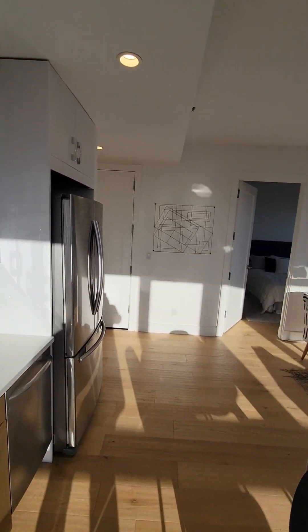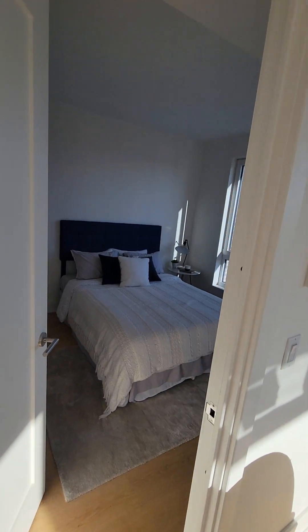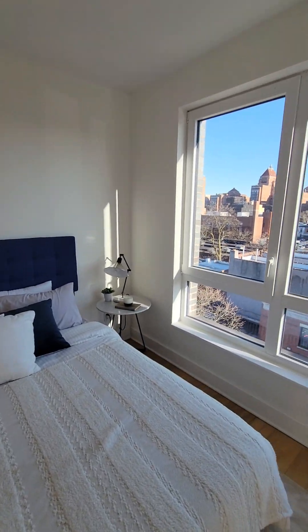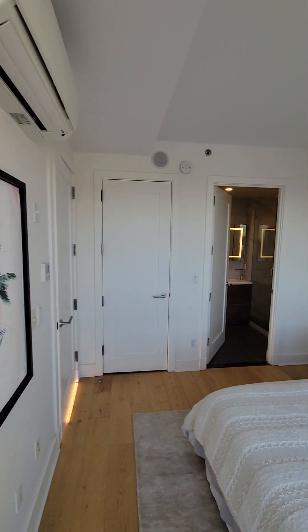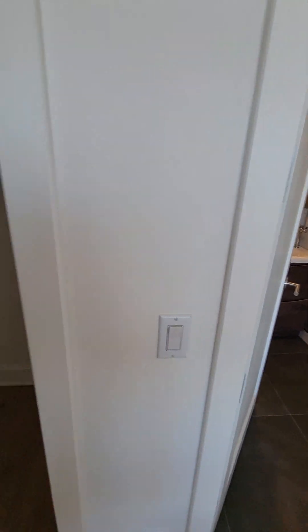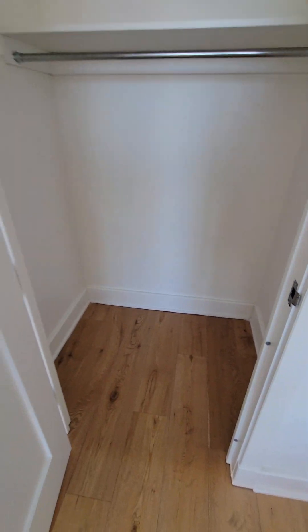Let's go to the master bedroom, which is facing south. This is a queen-size bed but you could definitely fit a king-size in here. And here are your closets, and here's your speaker.